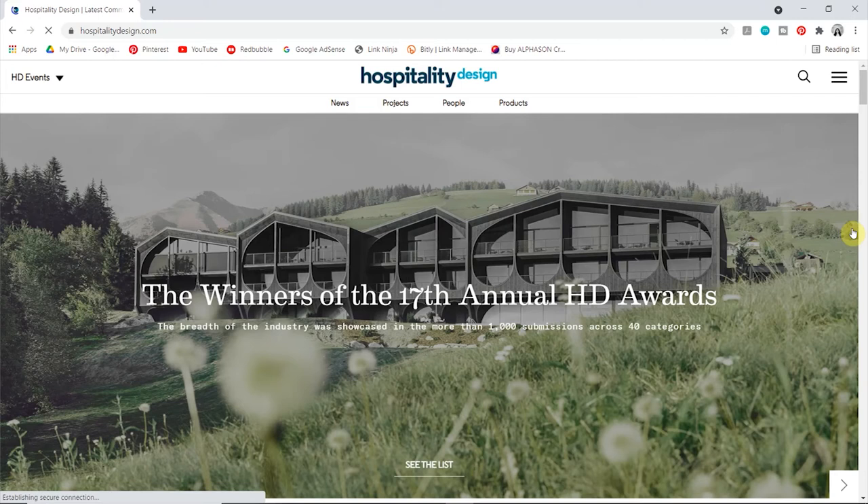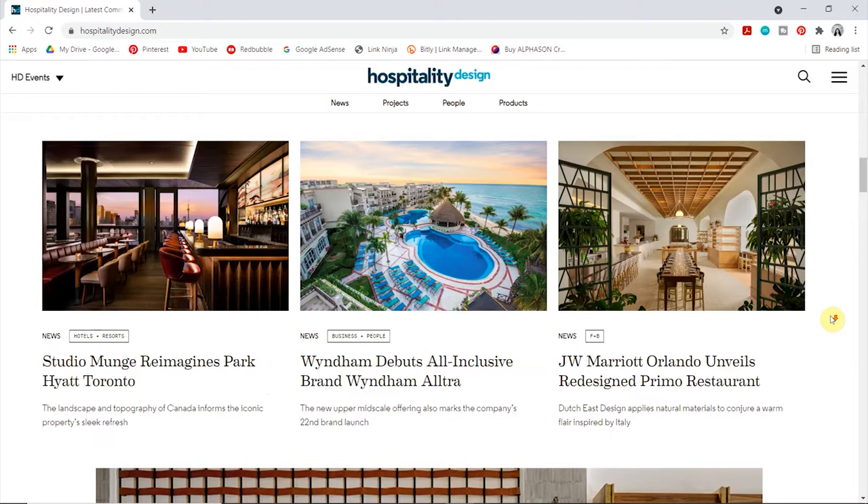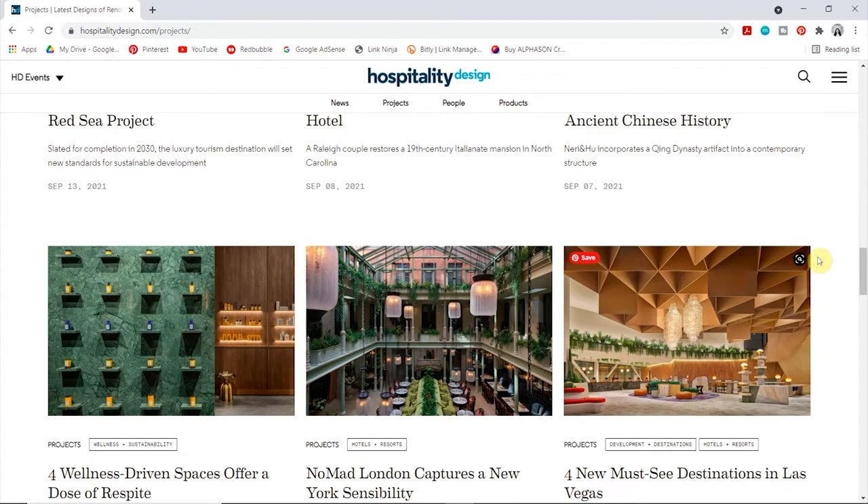It's both a magazine and a website and covers all kinds of new projects in the hospitality sector globally. They also hold lots of events throughout the year and host awards for the best hospitality projects. Websites like Houzz and almost all interior design magazines solely focus on residential interiors, which I love too, but it's actually quite difficult to find hospitality design projects without going onto a design practice's own website.